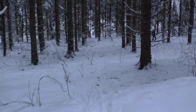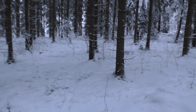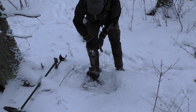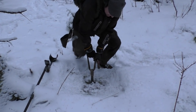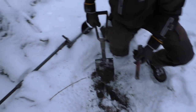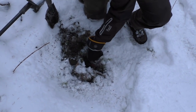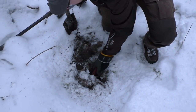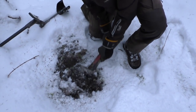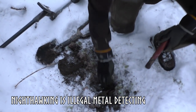Henrik just gave a shout that he has another good signal, so let's go and see what he'll be digging up this time. It's always hard with the big tree roots coming off the tree, right next to the old spruce there. Henrik has everything on silent — all the sounds go straight directly to his headphones. Really good for night hawking, by the way — not that we're into that kind of stuff.